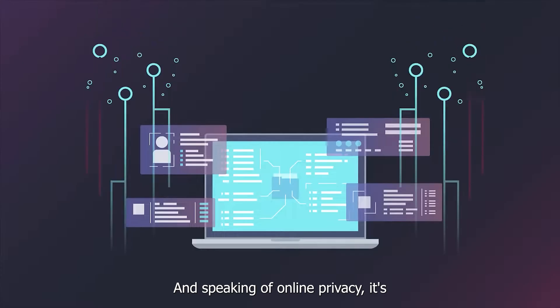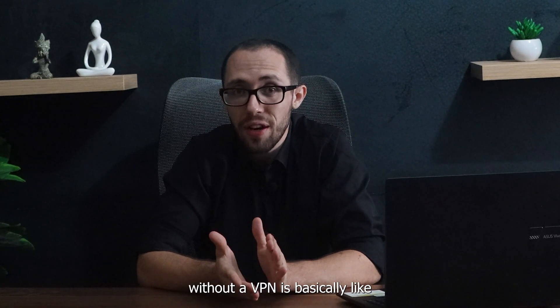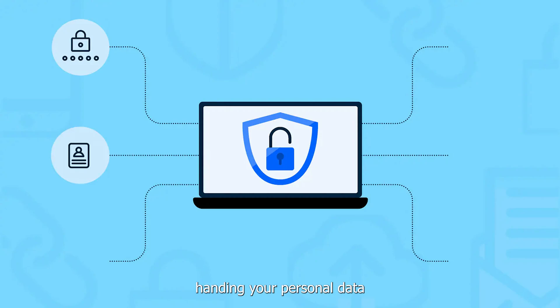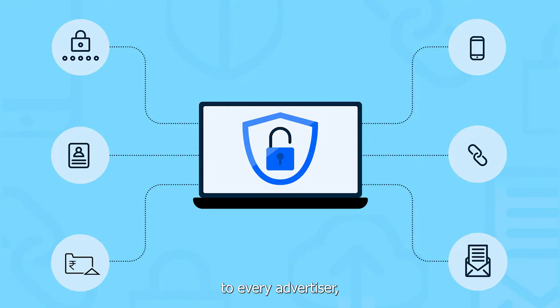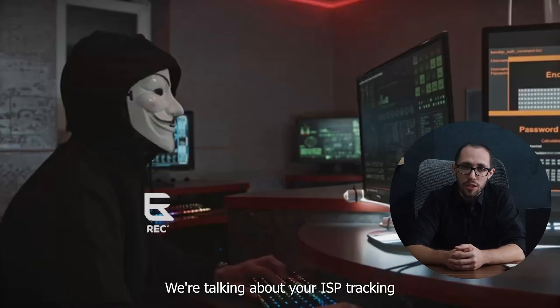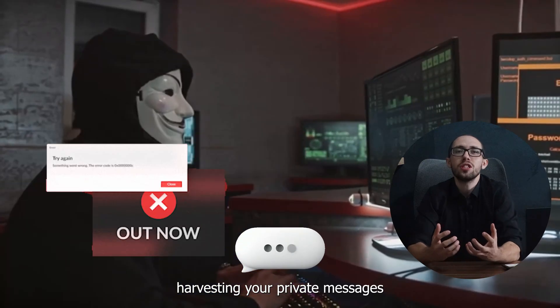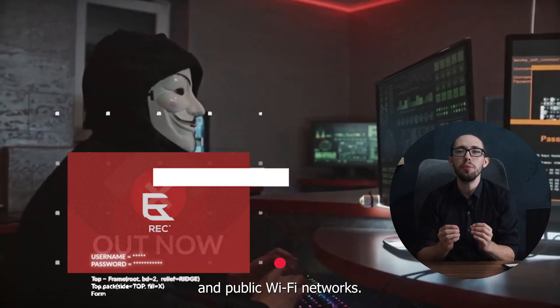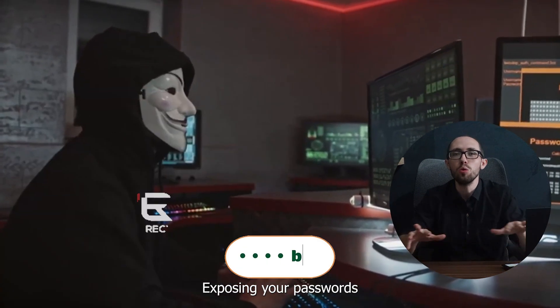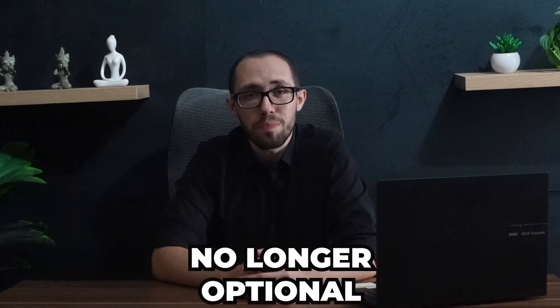And speaking of online privacy, it's kind of sad that in 2025, browsing Chrome without a VPN is basically like handing your personal data to every advertiser, hacker, and government agency on the planet. We're talking about your ISP tracking every website you visit, social media platforms harvesting your private messages, and public Wi-Fi networks exposing your passwords to anyone with basic tech skills. A proper VPN service is no longer optional — it's a must.